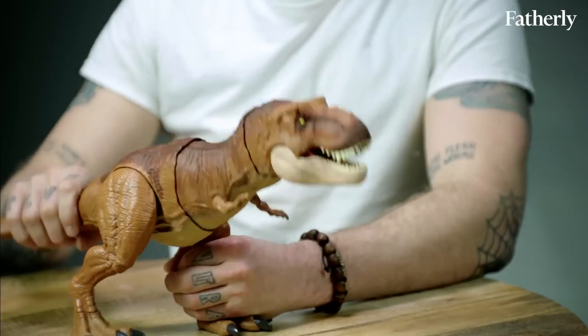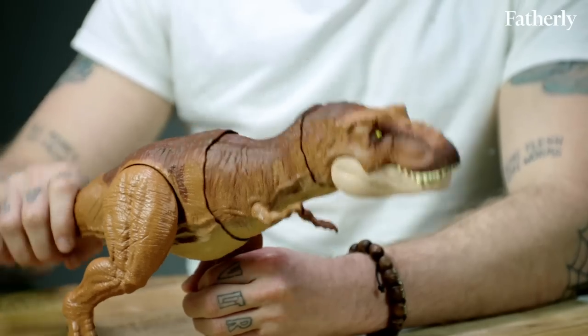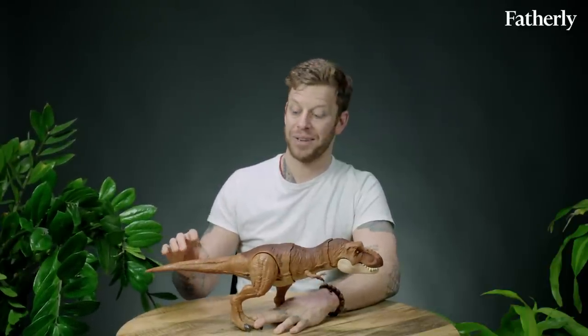When you push down the tail, its mouth opens. It's an emo Tyrannosaurus Rex.